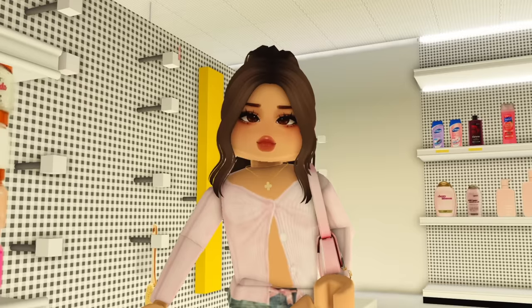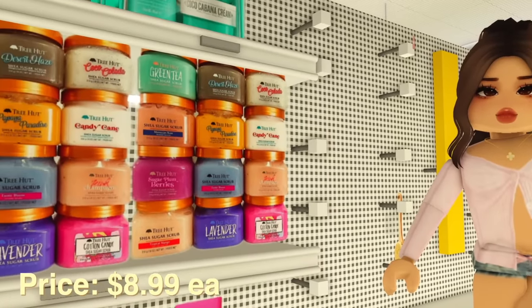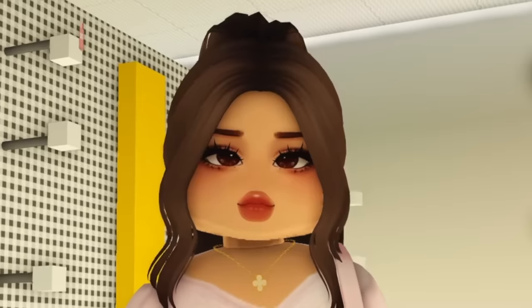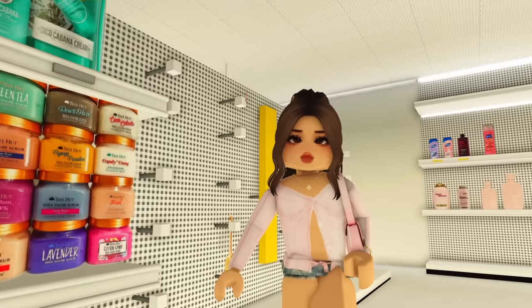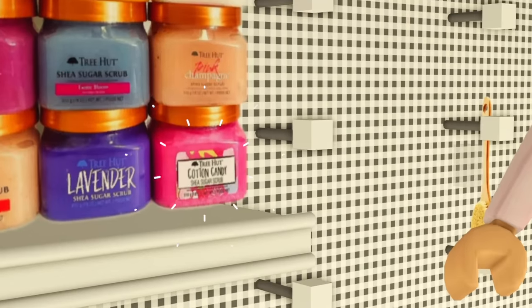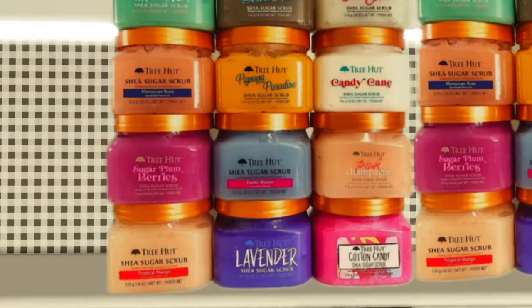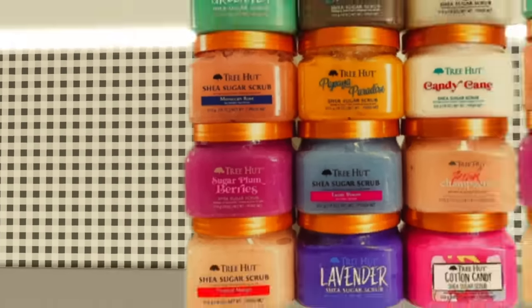Trí­ha is a must in my household. I'm gonna be taking some shea sugar scrubs because I literally love them and I have none right now — I took a shower and didn't have sugar scrub, which was a struggle. I'm grabbing pink champagne but I also want to try a different scent. Cotton candy seems good, but sugar plum berries sounds better, so I'm taking sugar plum berries to try and keeping my OG pink champagne.